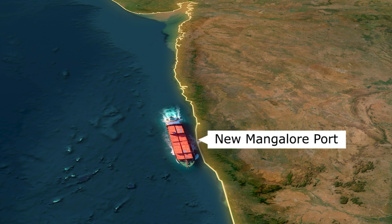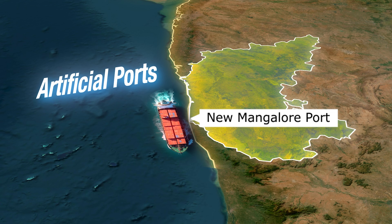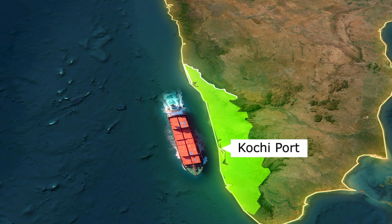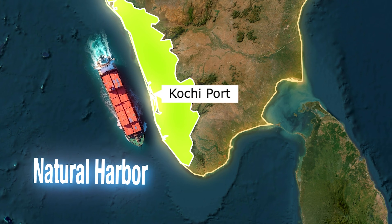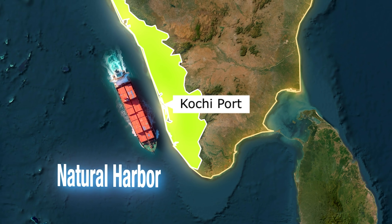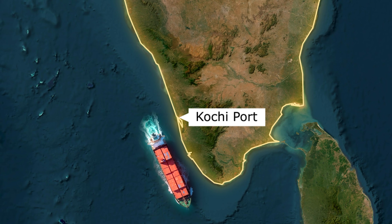Further down is New Mangalur Port in Karnataka. It's an artificial port, primarily handling crude oil, fertilisers, edible oil and coal. It serves the industrial and agricultural economy of Karnataka's hinterland. Next up is Kochi Port in Kerala, a natural port located on the Arabian Sea. It's famous for handling petroleum products and containers. Kochi is also home to India's first transshipment terminal, making it a key player in international shipping.